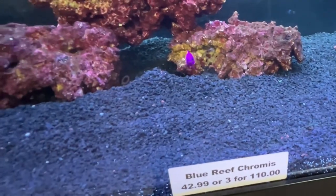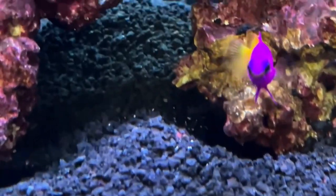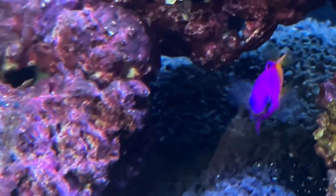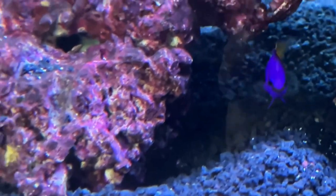Well, that's a beautiful fish — look at the colors on that one. It's hard to find those kind of colors in freshwater.